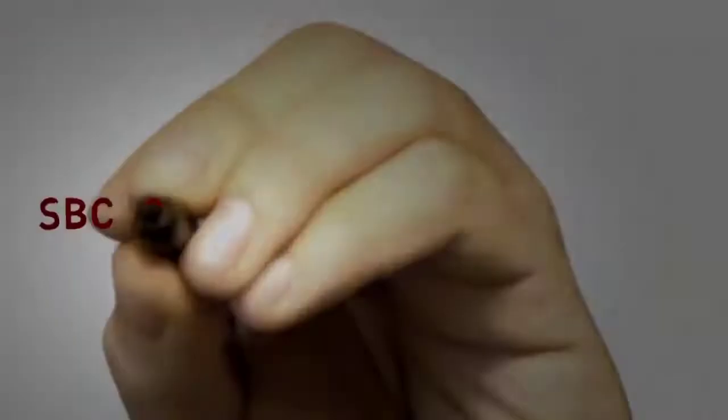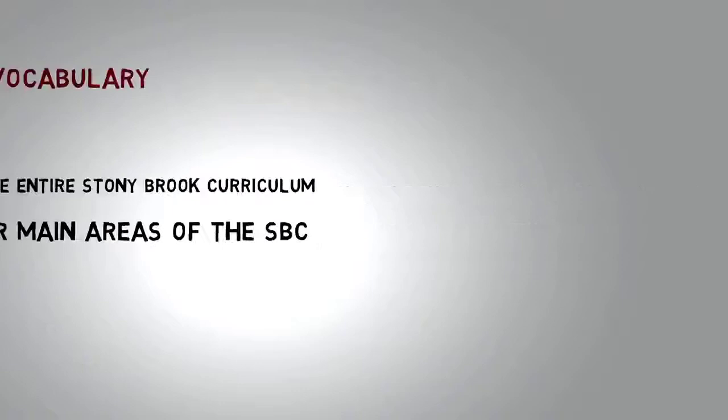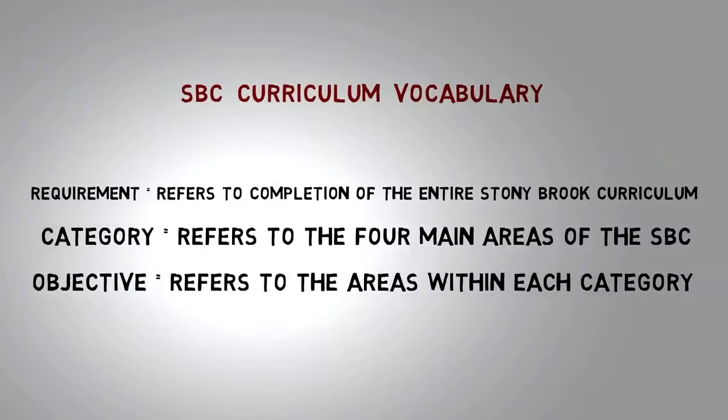Let's talk about SBC curriculum vocabulary. A requirement refers to completion of the entire Stony Brook Curriculum. Category refers to the four main areas of the SBC. Objective refers to the areas within each category, like Arts, GLOW, HUM, and LANG. And Outcome refers to the specific learning outcomes for each objective.